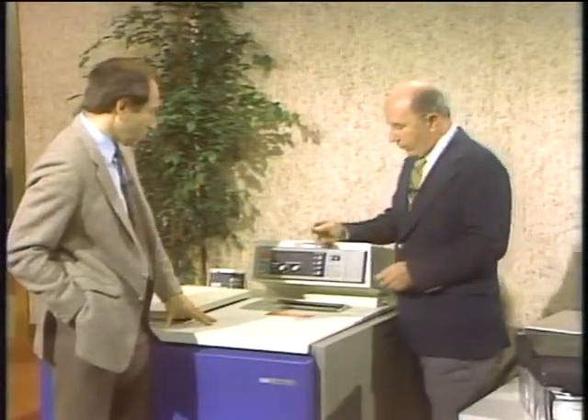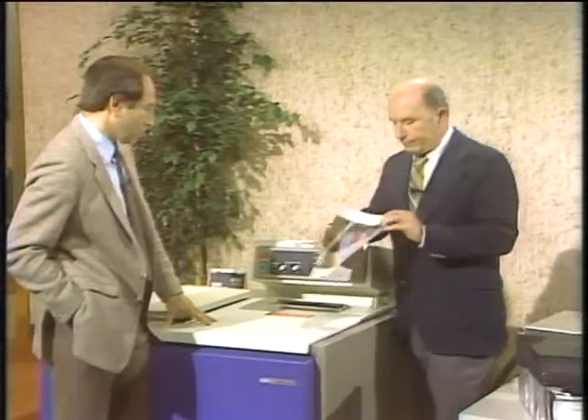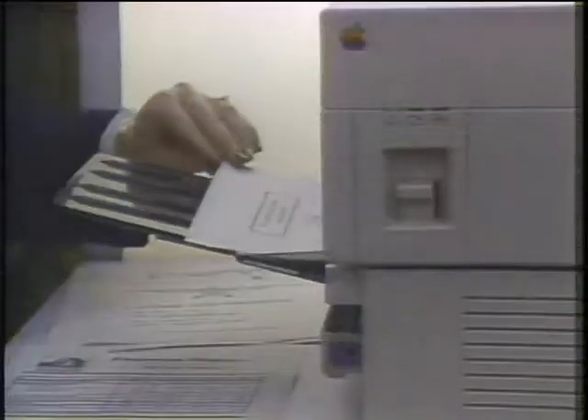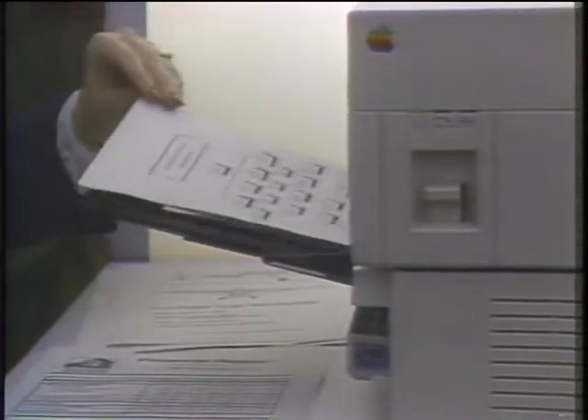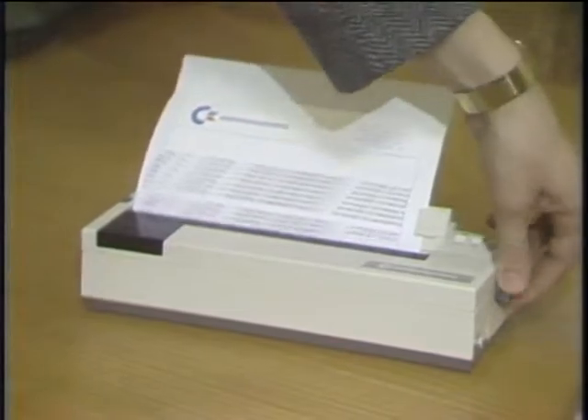A few years ago when we looked at printers, we saw an experimental color laser printer that cost about a hundred thousand dollars. Now you can buy a laser printer for three thousand dollars. In fact, impact and thermal printers have also shrunk in size and in price. Today we take an updated look at printer technology, next on this edition of The Computer Chronicles.